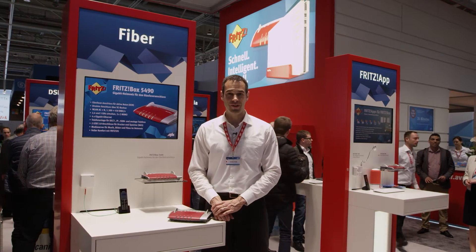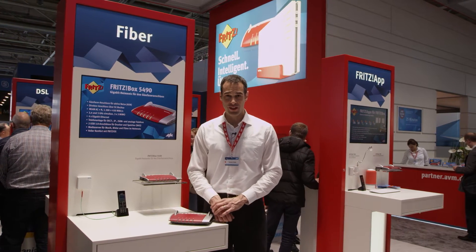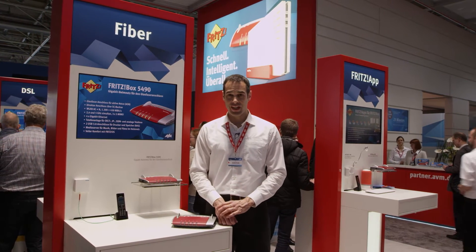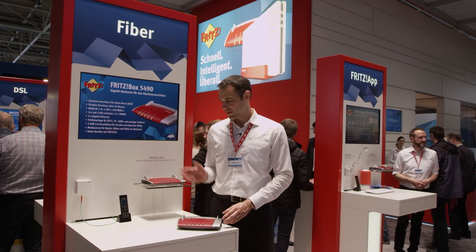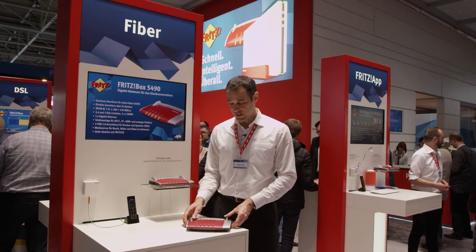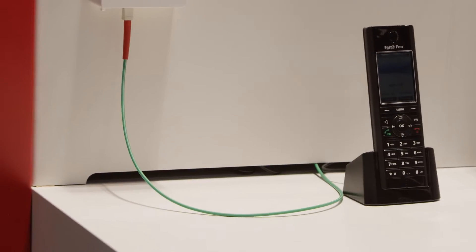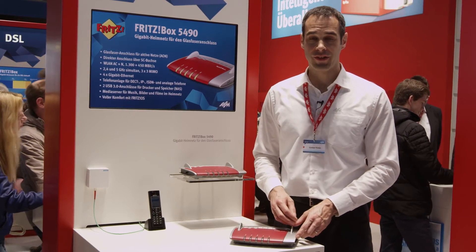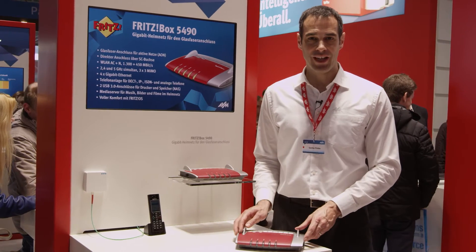The future DSL connection will also be faster, as new technologies like Super Vectoring and G.fast bring speeds on copper cables slowly but surely towards gigabit rates. Gigabit speed is already available today on fiber optic connections, and now these can be used with the Fritzbox 5490. With the same features as a 7490, it also offers a fiber port which can be used to connect directly to the fiber optic connection. To guarantee smooth interaction between the connection and the Fritzbox, the 5490 is currently being supplied by internet providers. This gives you a free choice on DSL and fiber optic connections.